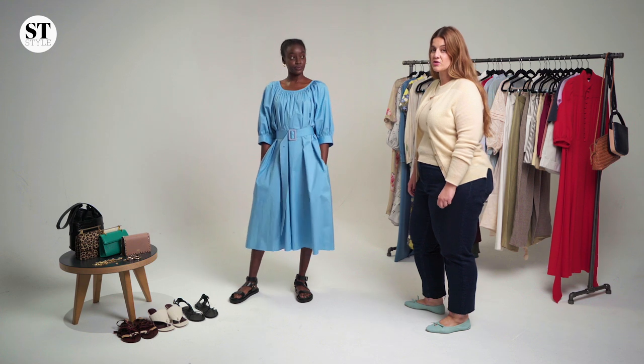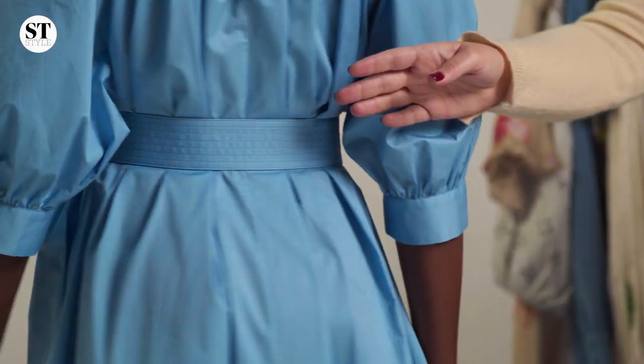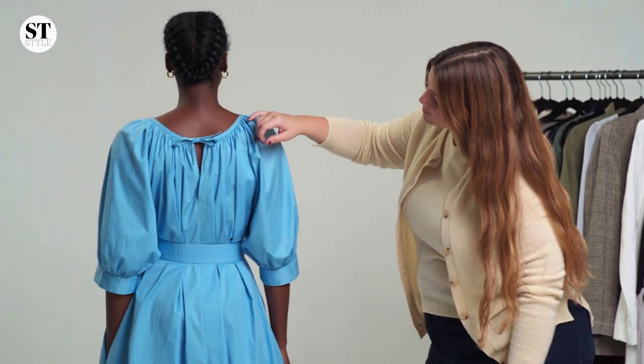A dress is always a summer essential. The color of this Joseph dress is so beautiful and it feels so summery. The detail at the back is just beautiful with this little bow. I think it just works for all women, especially with the mid length.